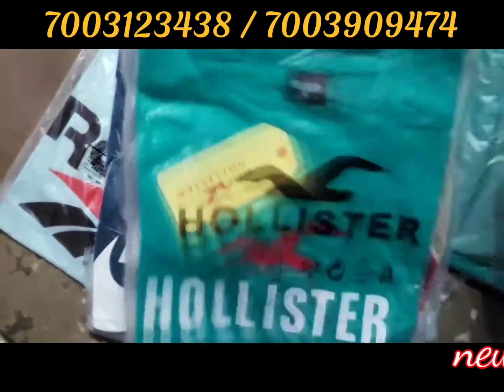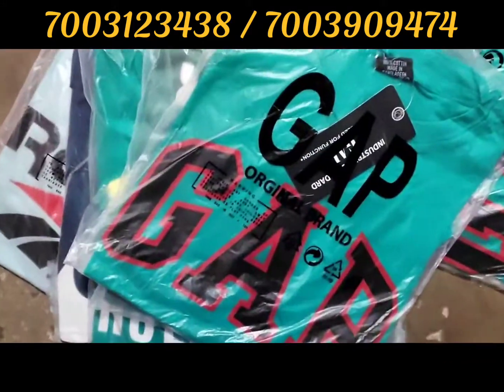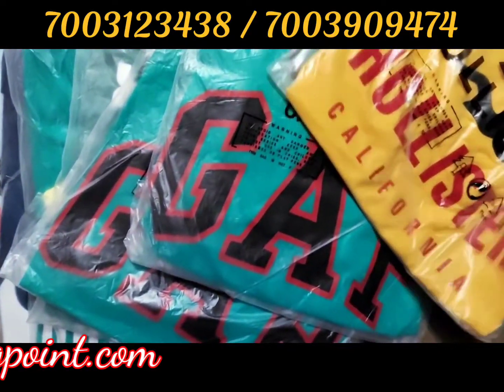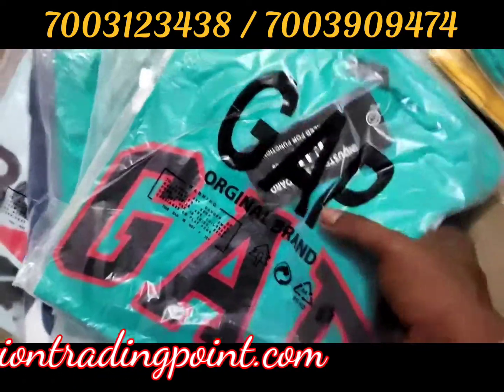Brands include Gap, Holy Star, Reebok, and Tommy. You can see the colors. The fabric will be 160gsm plus. It will be a big range and you will get this product.